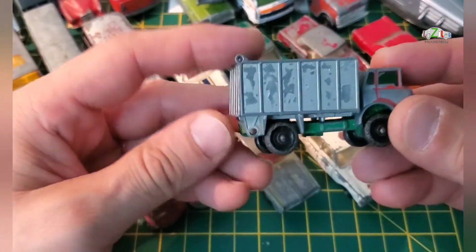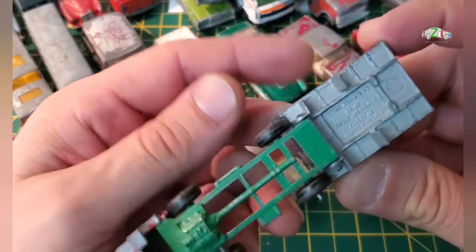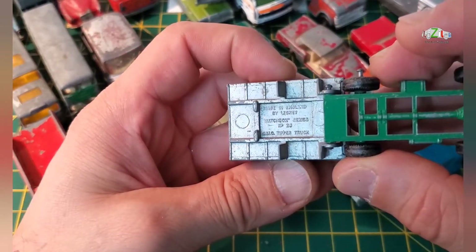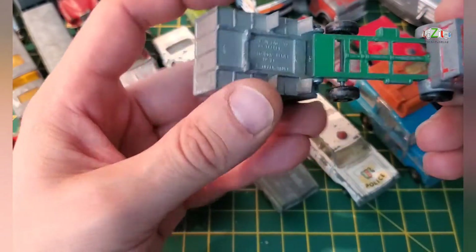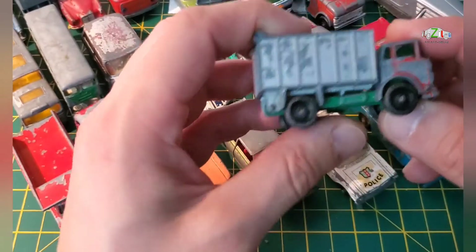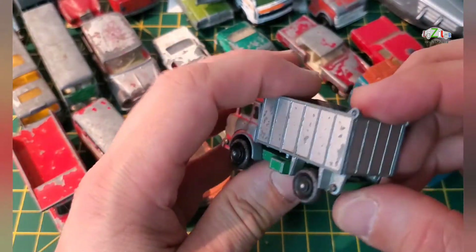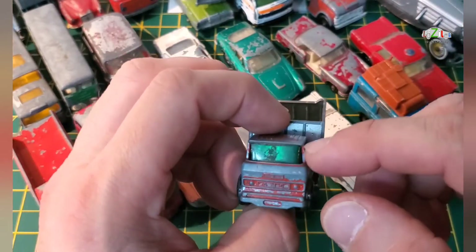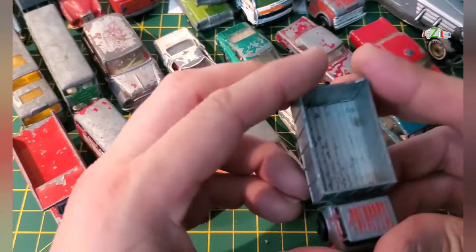I've got another dumper — this is Matchbox series number 23, GMC tipper truck by Lesney. I think I've done this before. Not bad — regular wheels, so 60s. The latch door is here, windscreen is here, no pillars missing, so it's pretty good. I might do this one as well.